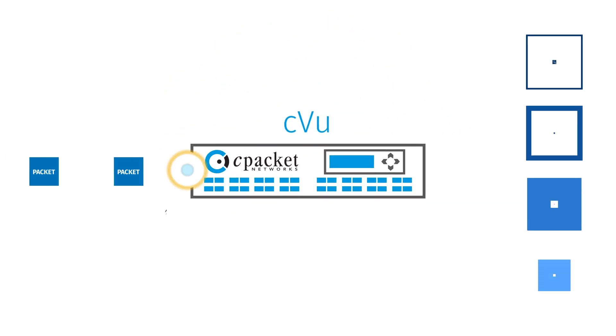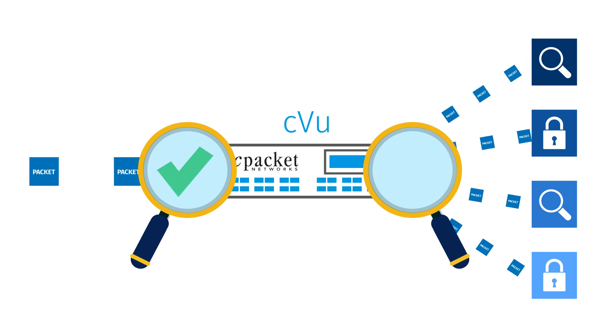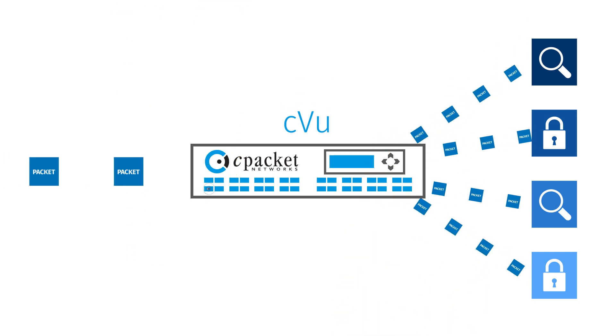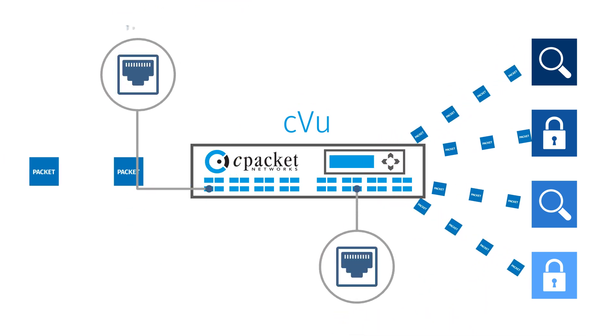By controlling traffic on both the ingress and egress directions, packets aren't able to escape C-View's monitoring watch, even in the case of oversubscription. And by distributing the processing to the ports, C-View can run up to 100 gig wire speed on every port and doesn't get bogged down when you turn on advanced features.